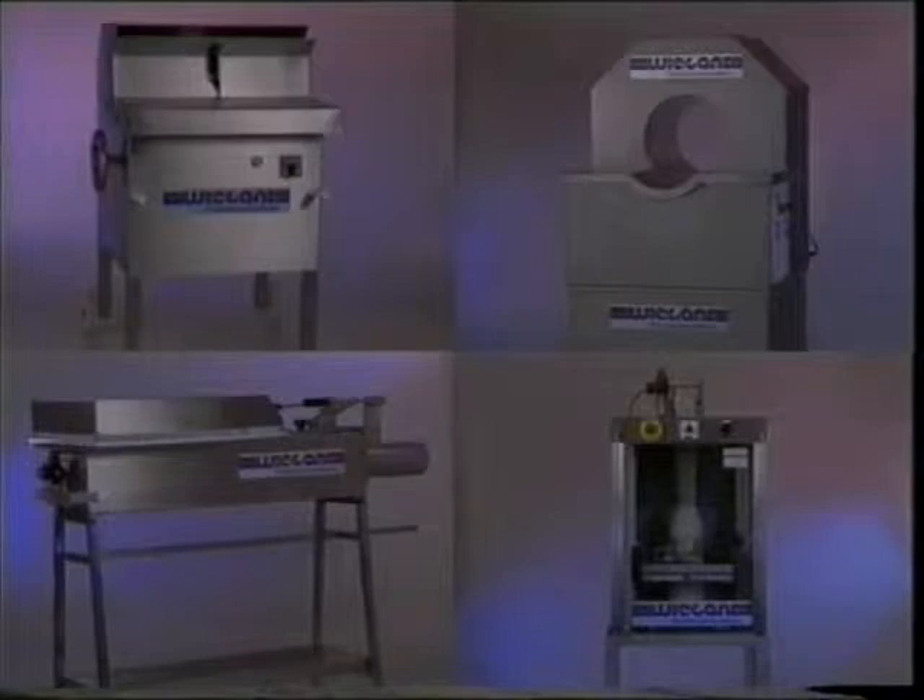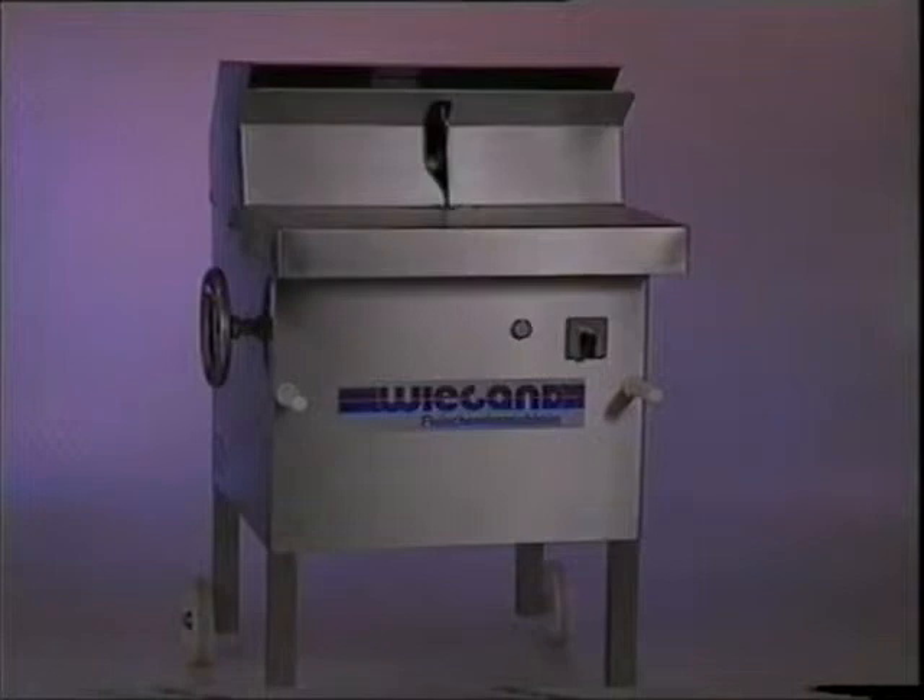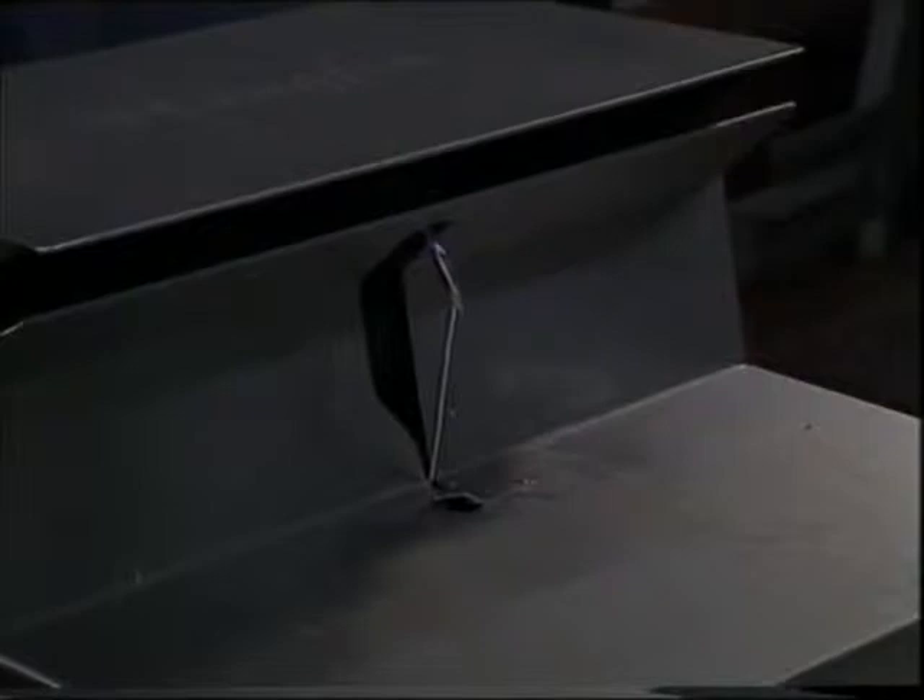Das Feinste aus dem Hause Wiegand. Vier Maschinen, vier gemeinsame Ziele: Zeitersparnis, Arbeitserleichterung, Kostenersparnis und natürlich Ihre Umsatzsteigerung. Hängfix – die einzige Schlaufenmaschine weltweit mit solch einer enormen Leistungsfähigkeit und ausgereiften Technik.